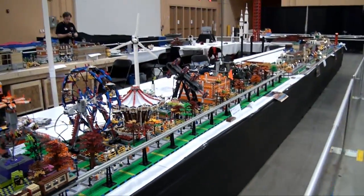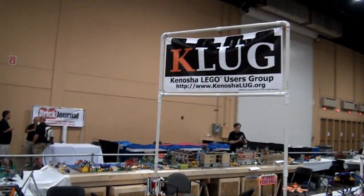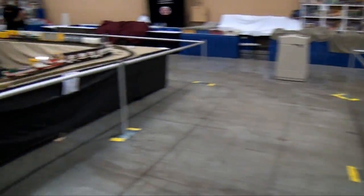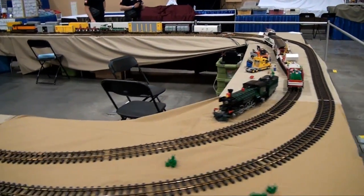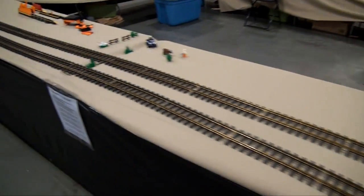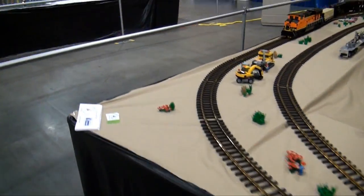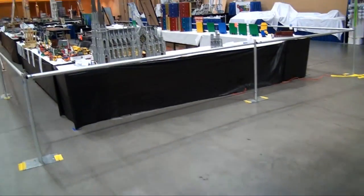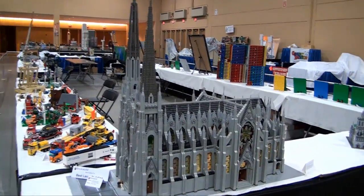Moving down here, we finish up with the K-Lug display. Coming back down this side of the train display — it doesn't have a lot of trains on this side, mostly just track. The trains are all on the other side right now. Coming up here, one of my favorite builds at Brick World this year is the Cathedral of St. Francis of Assisi right here.